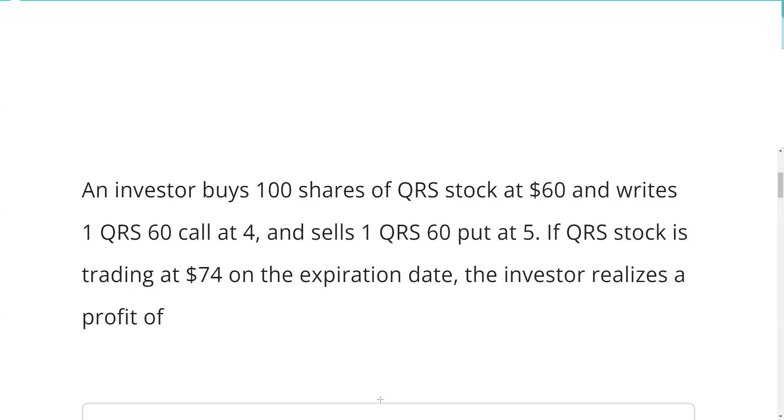Greetings and salutations, test takers. This is the Series 7 Guru, coming to you from my off-grid, undisclosed location studio — not my studio in fabulous Las Vegas. With an explication request.